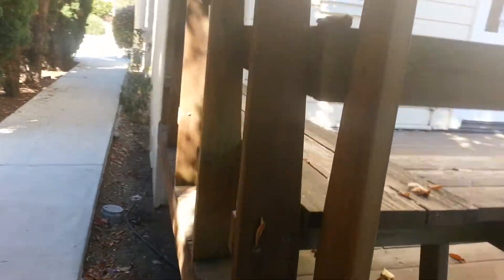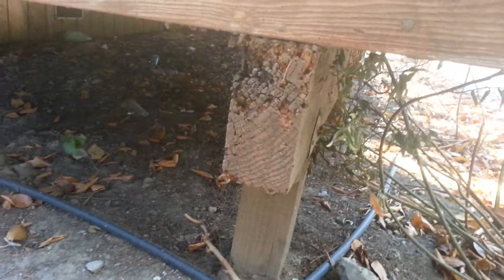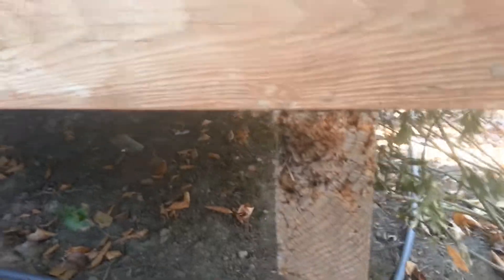If you look down underneath here, you can see how it cantilevers. Cantilevers means that the deck actually sticks out past the post and overhangs it. That post right there carries almost all the weight of the deck on it — it's a 4x8 — but those little piers underneath it, you can see the post is rotting. It's got some pretty bad damage to it. That's what needs to be replaced because that's dangerous.